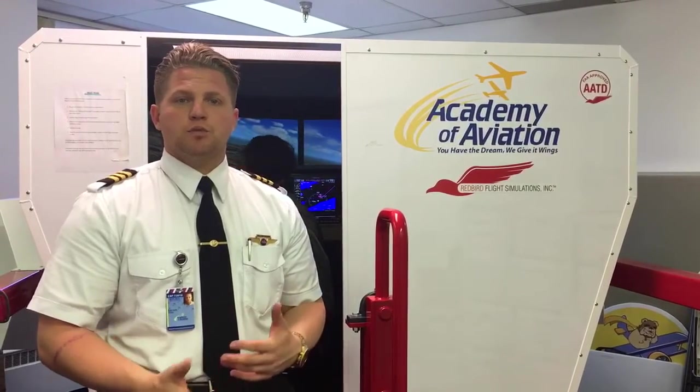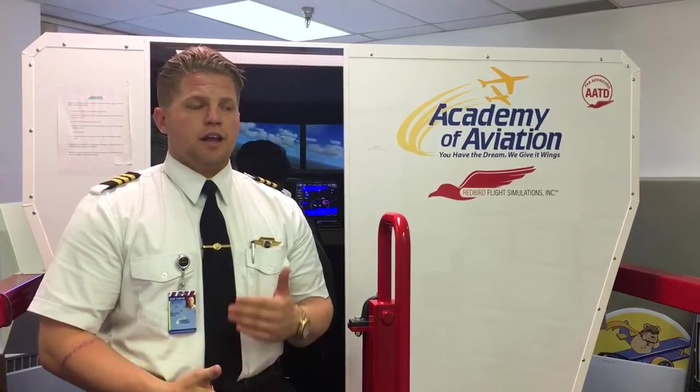Additional benefits to this sim include everything from radio calls to situational awareness. We have emergency procedures that we can put the student in to see how he responds to different things such as extreme weather, instrument failure, and lost procedures.